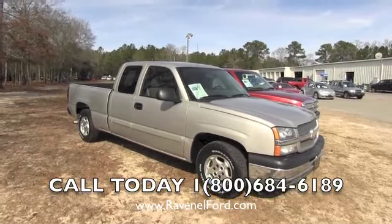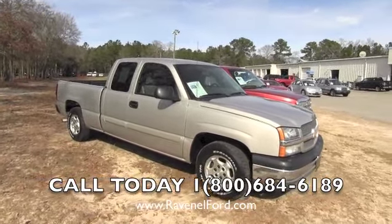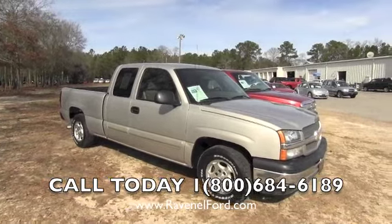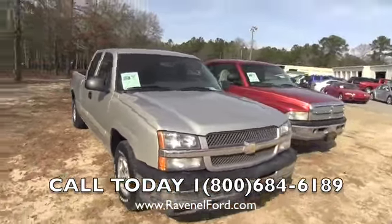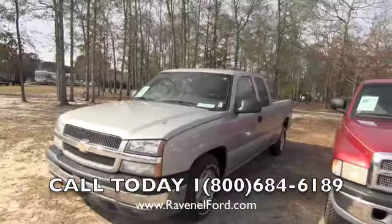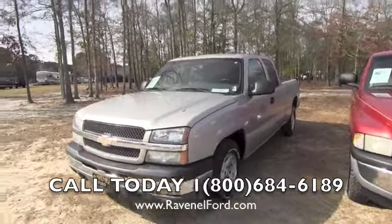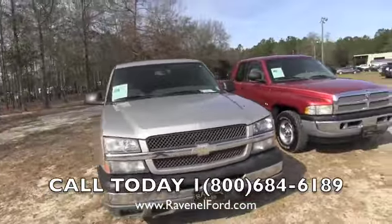Hey everybody, today we are at Ravenel Ford in Ravenel, South Carolina, and we're looking at a 2004 Chevy Silverado pickup truck. We're going to take a quick look at this truck, see the condition of it, and check out the interior. If we see any major dents, dings, or scratches, I will point them out to you. So far, looking pretty decent — not bad at all. You still see a lot of these Silverados riding around on the road.